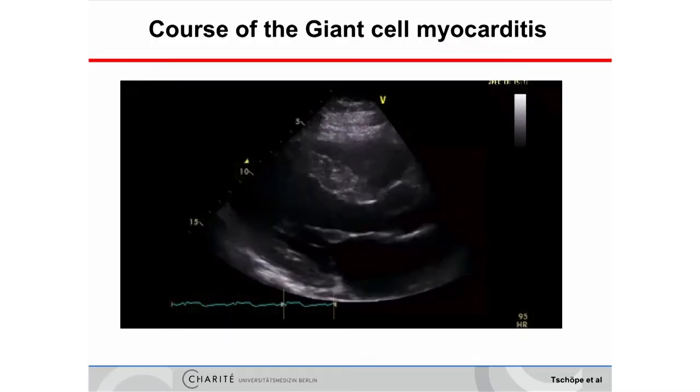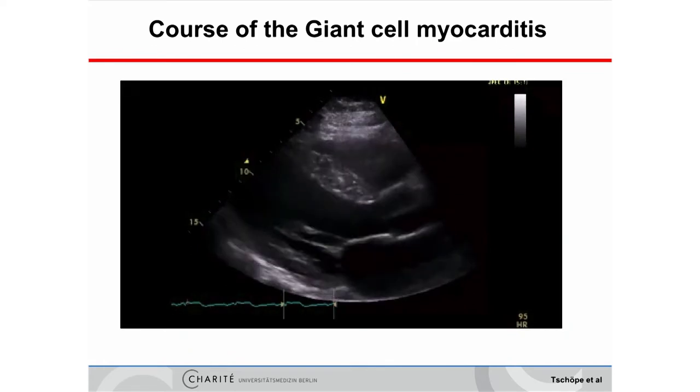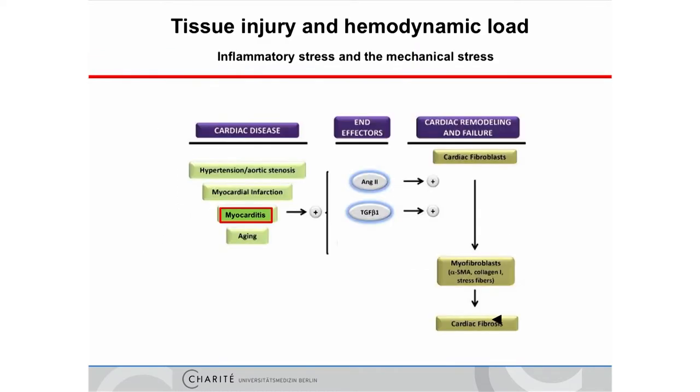In patients with giant cell myocarditis, they have thick walls — you might also think this is hypertrophic cardiomyopathy, but only the biopsy will tell you what kind of inflammation is present. Depending on these diseases, the prognosis is very often very sad. The mechanisms behind are probably relatively the same, whether you have stress due to hypertension, myocarditis, infarction, or aging.